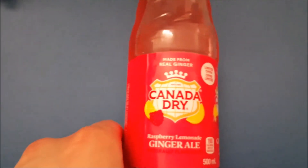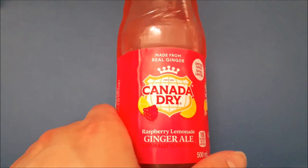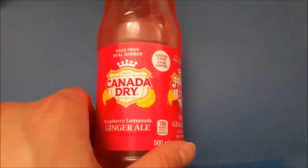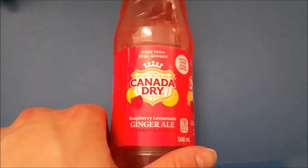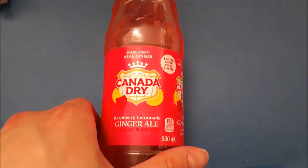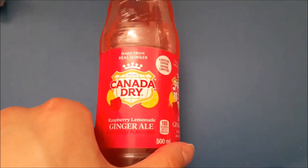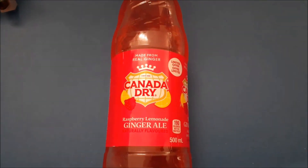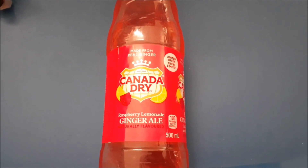I tried it, and to be honest, there is practically no flavor in this soda. It doesn't really taste like raspberries at all. The lemon is pretty absent. It tastes like ginger ale, but less good. It's just not the best — practically flavorless in my opinion. Definitely not disgusting, but I'm not the biggest fan of it. It's pretty bland. That's it for now, see you next time.